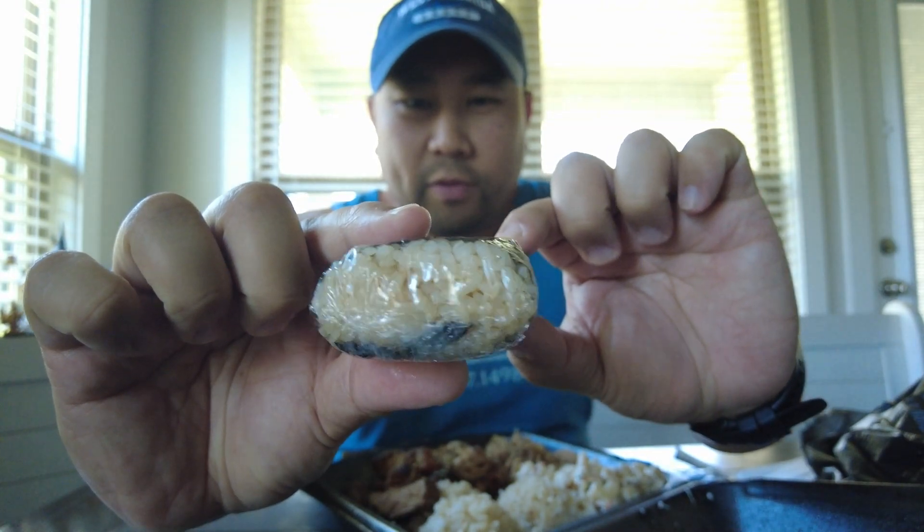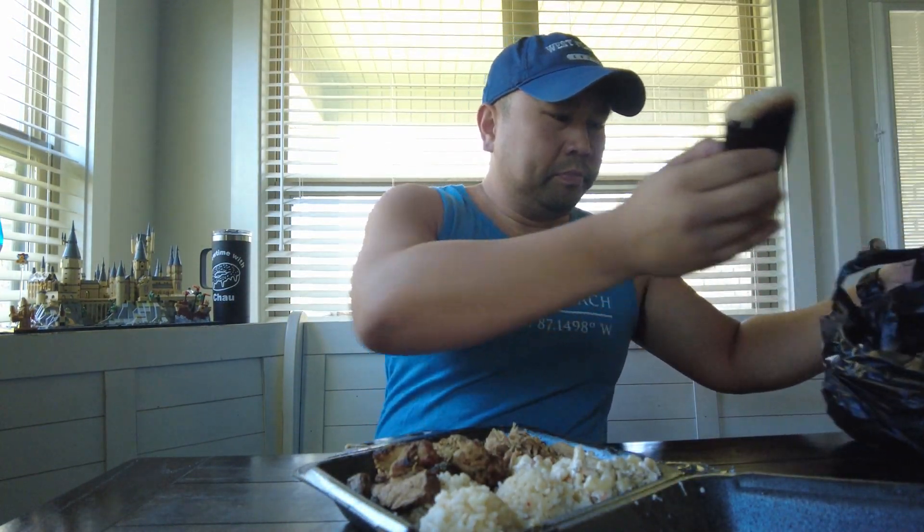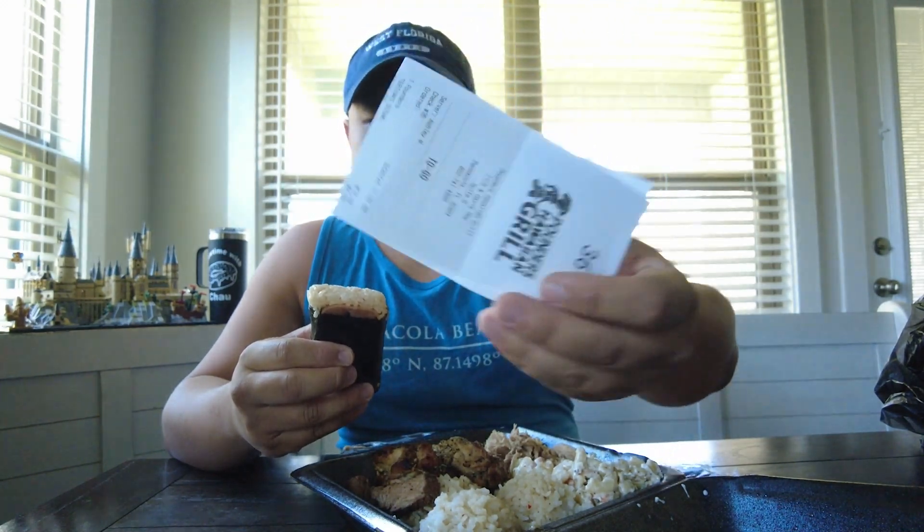It's a pretty simple, small menu but delicious. I also got spam musubi — you know what I'm talking about: spam, seaweed, some rice. The teriyaki steak is extra, like two dollars more. So this whole thing cost me $19.18 — not too terrible. That's a lot of food; you could definitely share with two people.